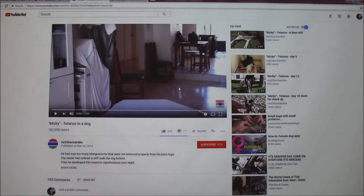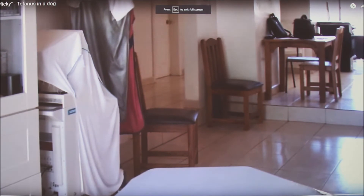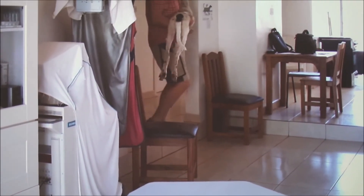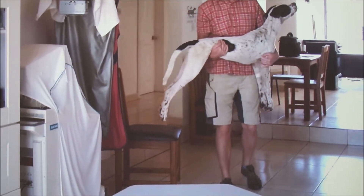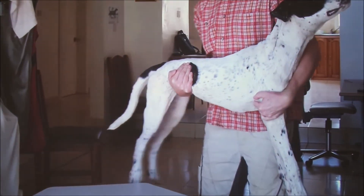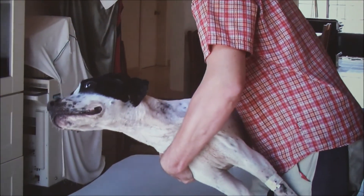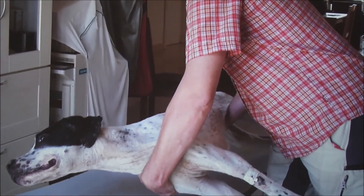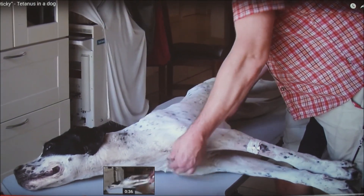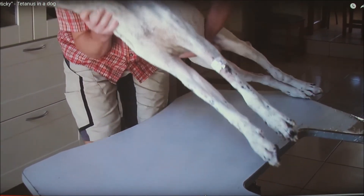Here's an example of a dog in a vet clinic who has full-blown tetanus. Look at his face — you can tell he's in so much pain. He's just like a board. It's a good example to learn from. You can see how stiff he is, and then they rotate him.